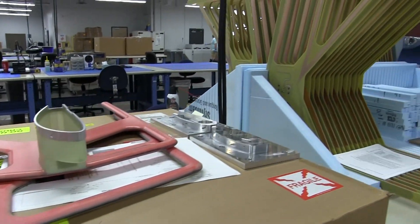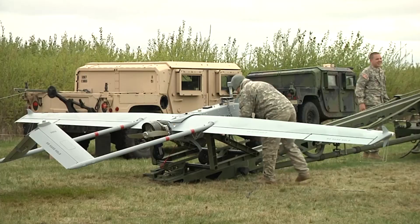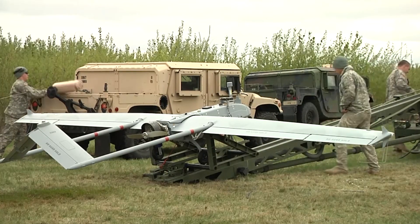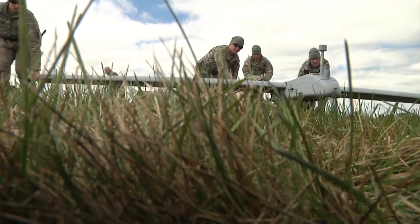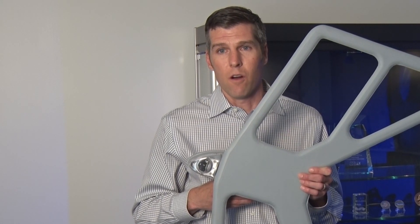This antenna you see right here is a product that FIRST RF manufactures and is used on the Shadow RQ-7B for communications. My older brother runs a Shadow platoon and is deployed right now, utilizing our equipment in the field. So it makes me feel good to come to work every day and contribute to the mission of our armed services.